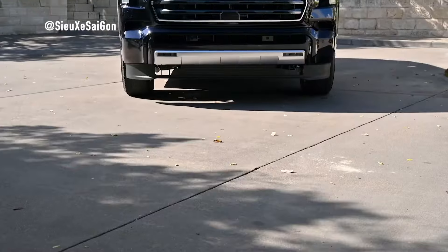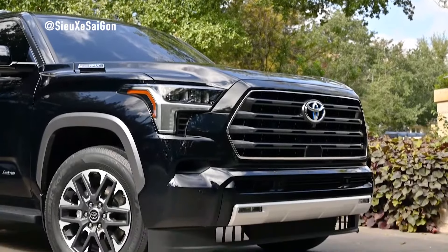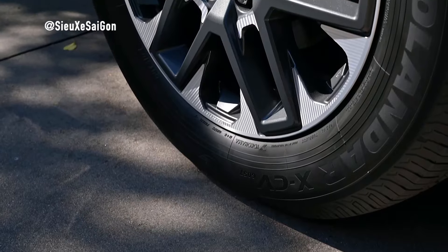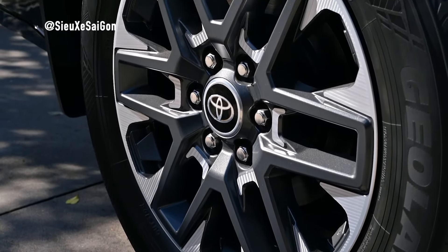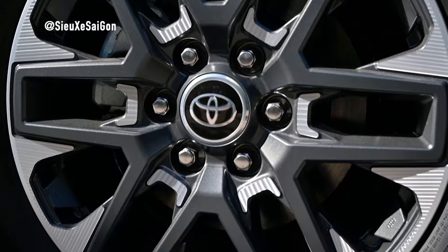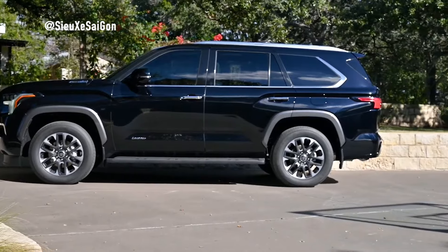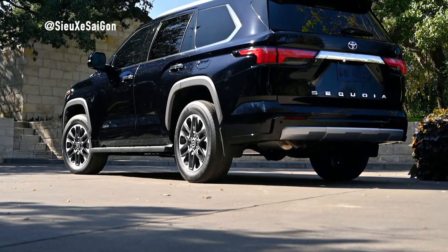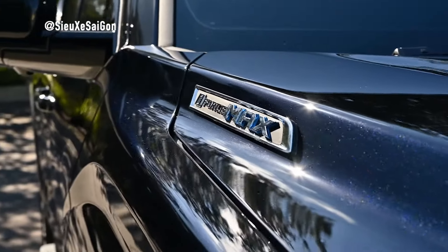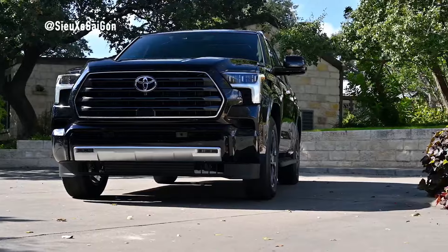The 2025 Toyota Sequoia emerges as a formidable presence on the road, sharing its chassis platform with the Tundra, Land Cruiser, and Lexus LX 600. Boasting an aggressive yet modern design reminiscent of its Tundra counterpart, the Sequoia commands attention with its muscular silhouette. At the front, it features an expanded radiator grille adorned with intricate wavy patterns and prominent Toyota lettering. LED headlights flank the grille with LED projector technology, while daytime running lights shaped like elegant T-motifs add a touch of finesse to the rugged exterior.